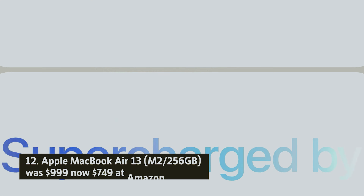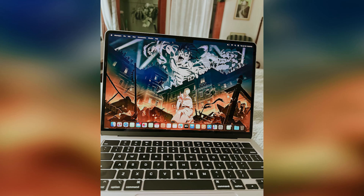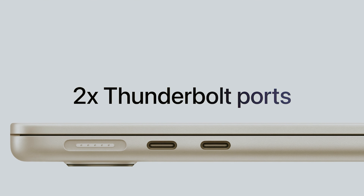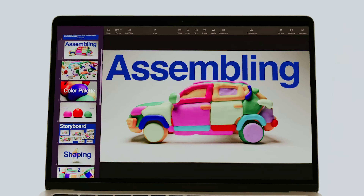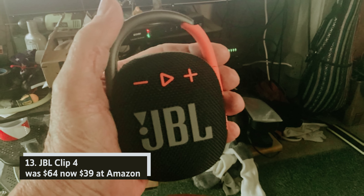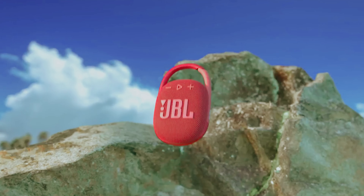Apple MacBook Air 13 M2 256GB — was $999, now $749 at Amazon. The MacBook Air M2 stands out as an exceptional choice. Its lightweight and slim design, paired with a vibrant 13.6-inch Liquid Retina display, makes it perfect for on-the-go use. With the powerful Apple M2 chip, 8GB of RAM, and a 256GB SSD, it delivers impressive performance. The 1080p FaceTime camera also enhances your video calls.